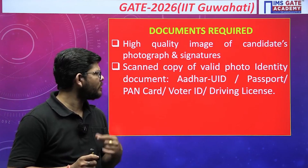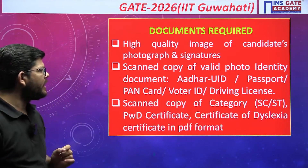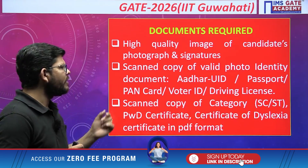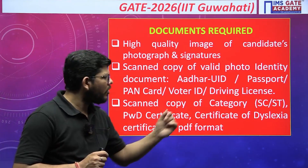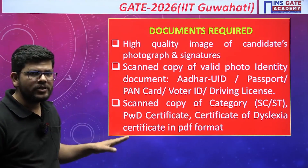You should also have a scanned copy of a valid ID card — Aadhaar, passport, PAN, voter ID, or driving license will work, but Aadhaar is preferred. If you belong to a particular category, you should have a scanned copy of your category certificate — SC/ST candidate certificate, PW certificate, or certificate of dyslexia, if applicable.